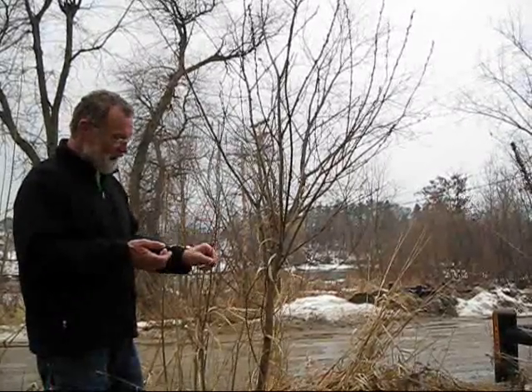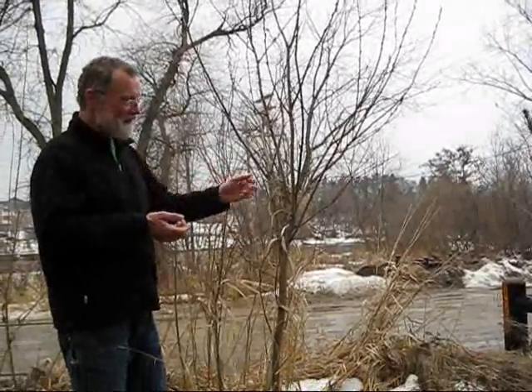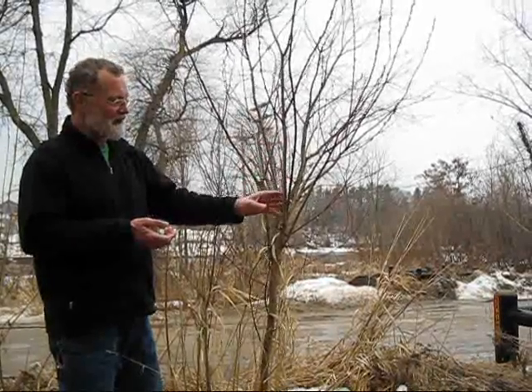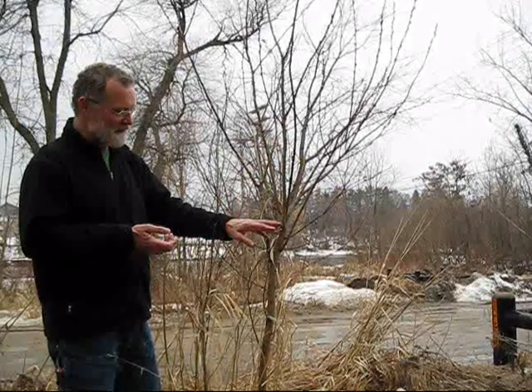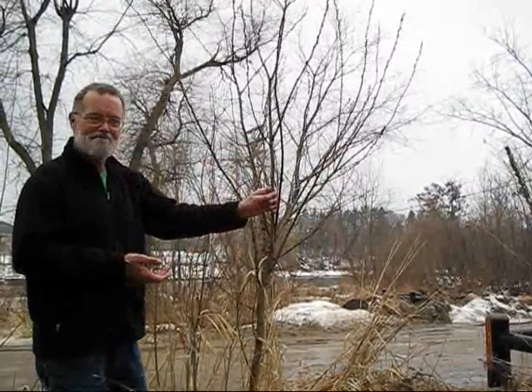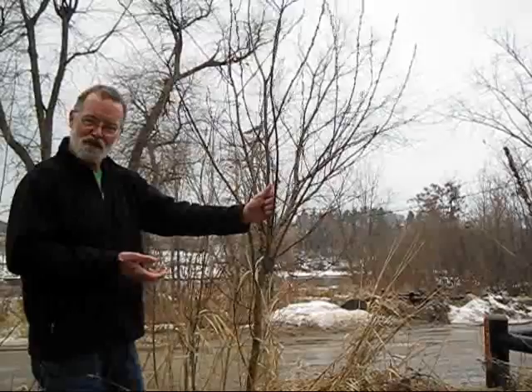Later on in the spring, usually in May, the bark will be infused — there'll be lots of water flowing up and down the tree. At that time, you'll be able to make a willow whistle. When that season arrives, tune in again and we'll show you how.